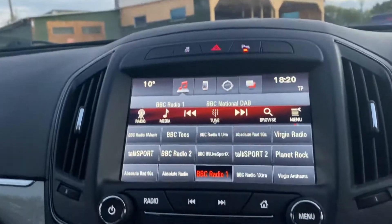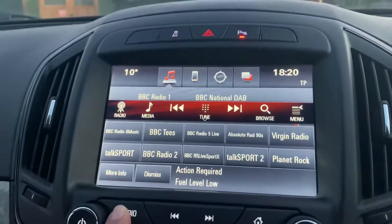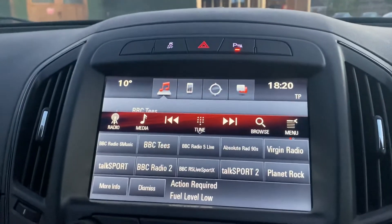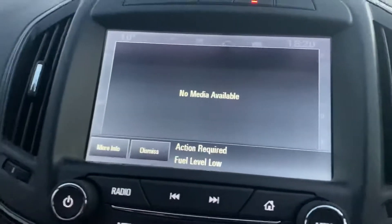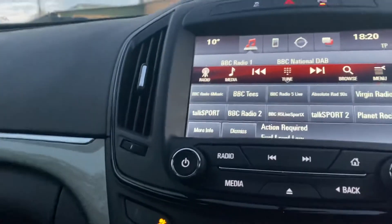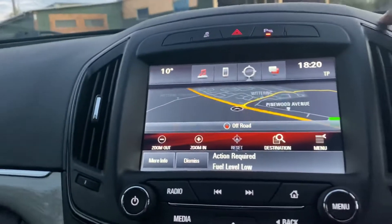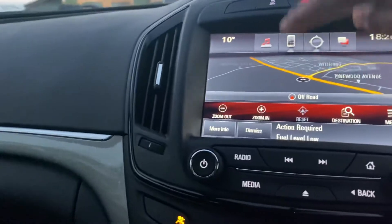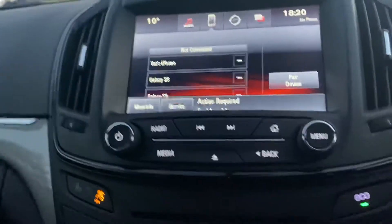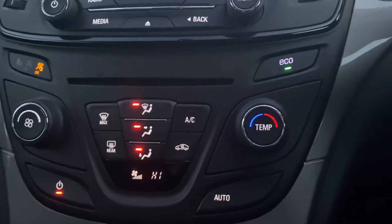Here you have your DAB radio, AM/FM, touchscreen multimedia unit, Bluetooth connection, maps and phone connection. Heating controls with an eco mode.